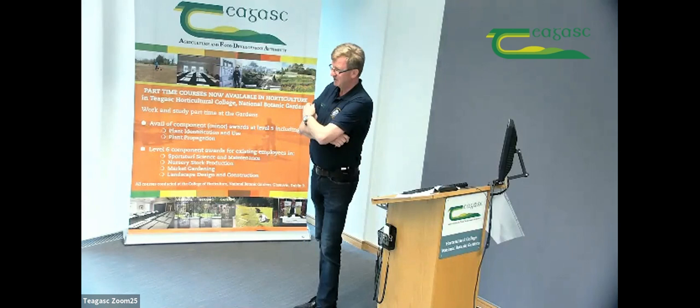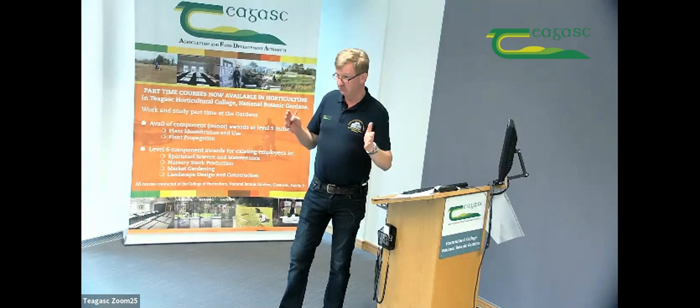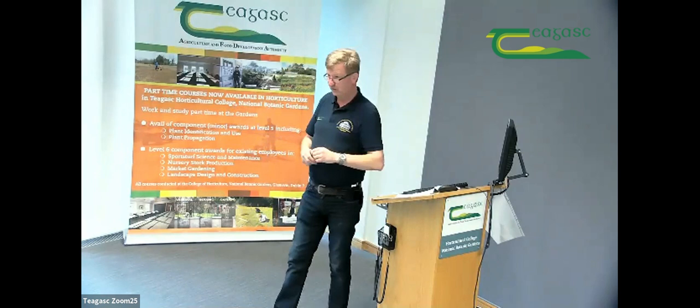We hope you enjoyed that short video clip featuring my four colleagues. What you've seen is a summary of the areas of work around landscaping, nursery stock production, our fruit and veg garden, and sports turf. People always ask at our events: what is horticulture? What we've just shown you is horticulture — that's how it manifests itself in day-to-day practical working.